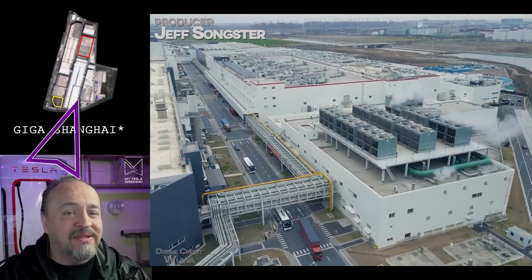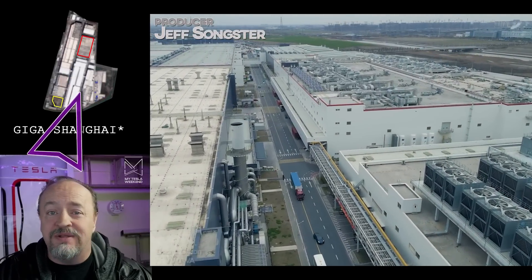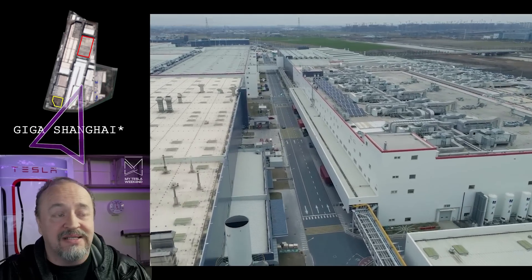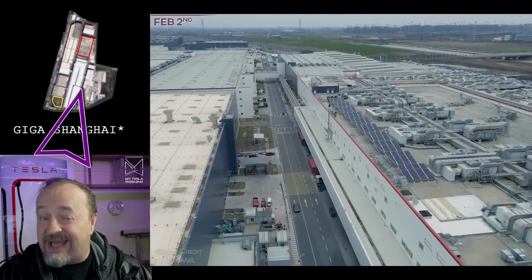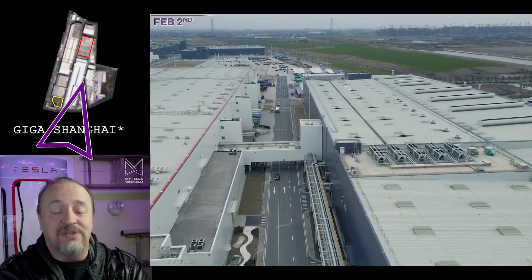Happy February, everybody! Let's take a look back at the past month of gigafactory progress for all the Tesla sites. I'm Brian. Welcome to My Tesla Weekend. There's going to be two bits of news at the end of this, so stick around for those. But until then, we've got work to do, so let's get started.